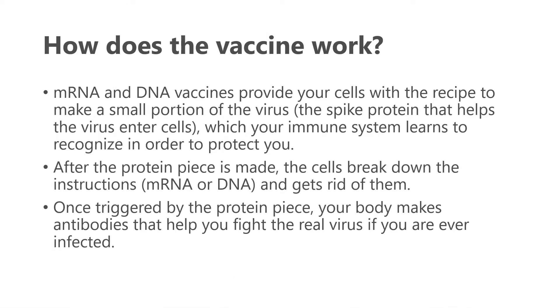These vaccines work by providing your cells the recipe to make a small portion of the virus — specifically the spike protein that helps the virus enter cells. Your immune system then learns to recognize this portion of the virus to protect you. After the protein piece is made, the cells break down and discard the mRNA or DNA instructions. Once triggered by this new protein, your body makes antibodies that will help fight the real virus if you are ever infected.